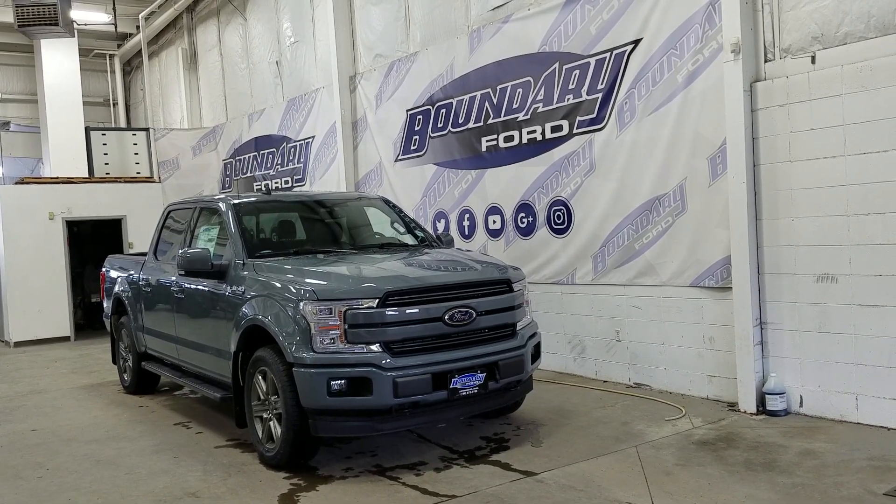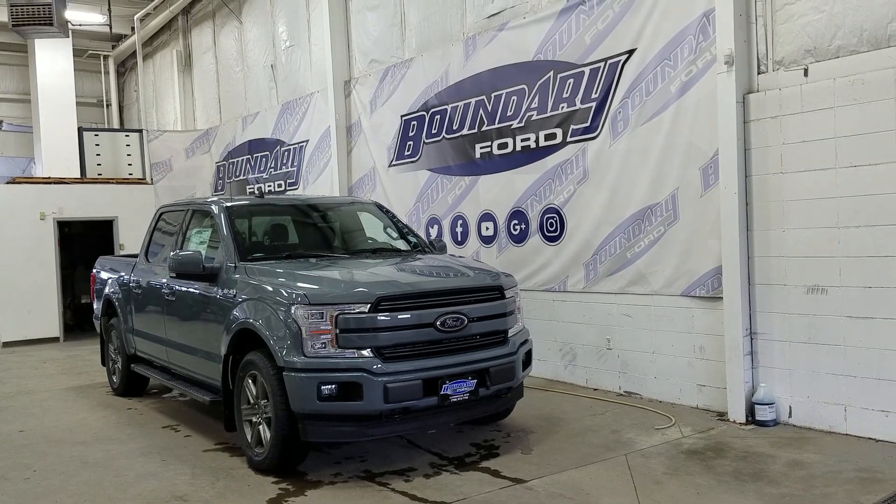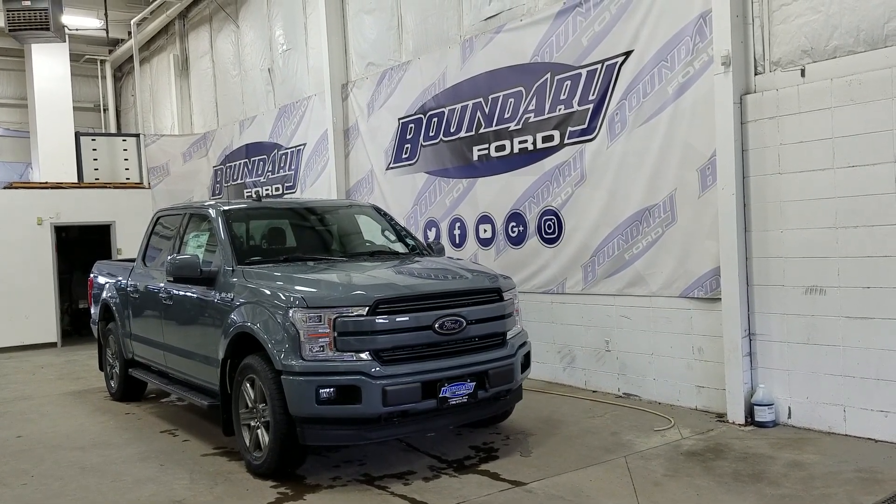The exterior color is abyss gray and under the hood we have a 2.7L EcoBoost engine paired to a 10-speed automatic select shift transmission.